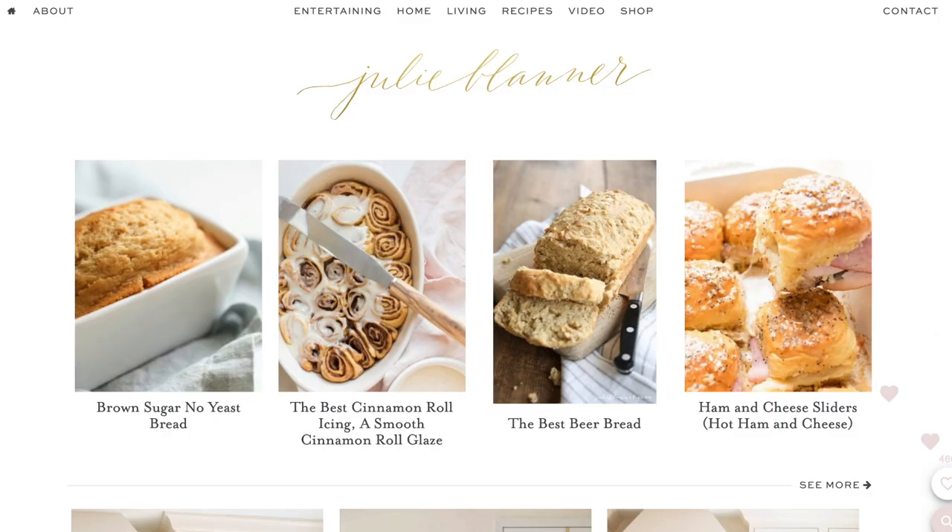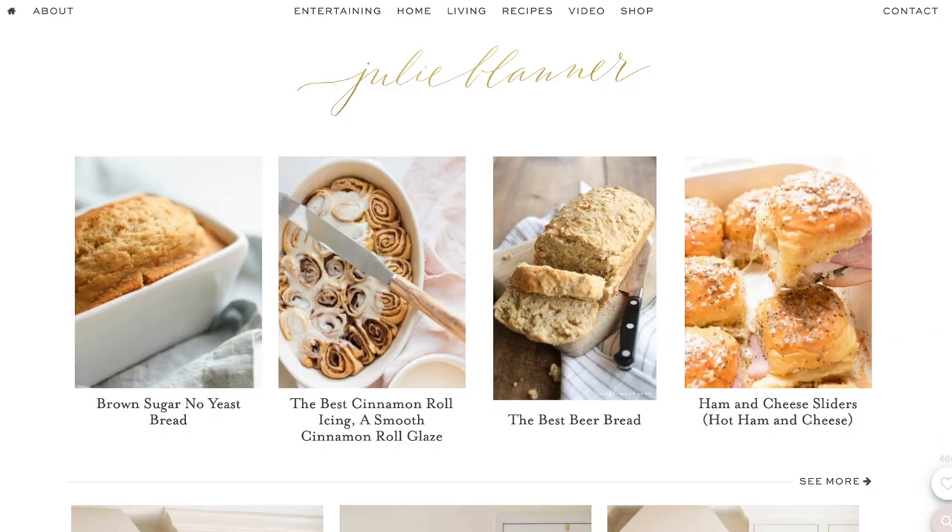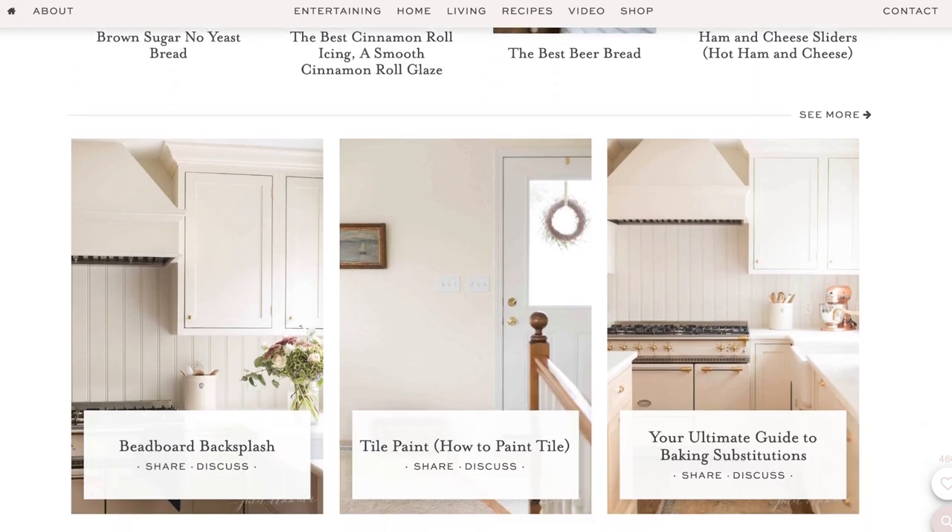Hi, I'm Julie Blanner from the lifestyle website JulieBlanner.com, where I share easy ideas for entertaining, home decor, and recipes.